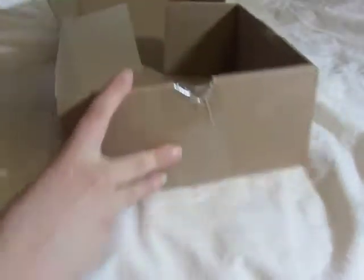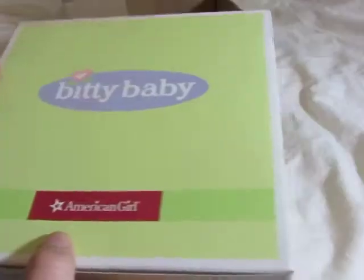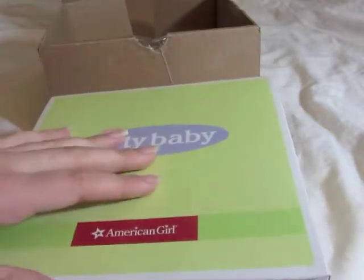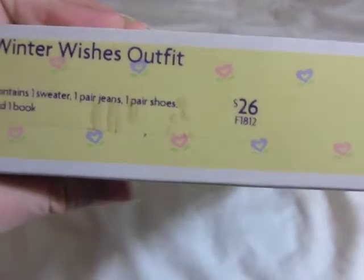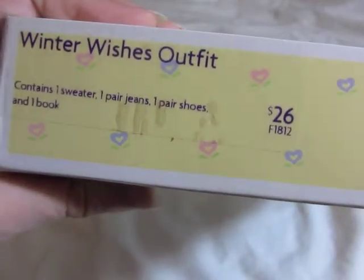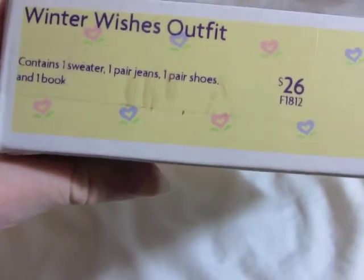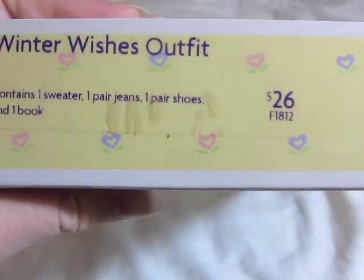The other thing I got is the Biddy Baby Winter Wishes outfit. I don't really have any Biddy Baby clothes, so I figured I'd get something for my Biddy Baby to wear. This outfit is called the Winter Wishes Outfit, and it comes with one sweater, one pair of jeans, one pair of shoes, and one book. It retails at $26, but I believe I got it for maybe $18.